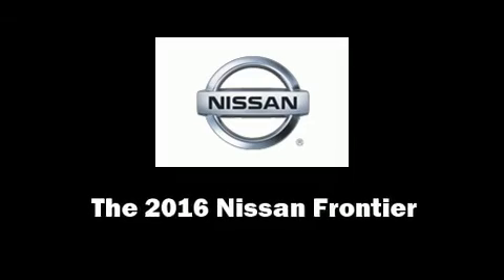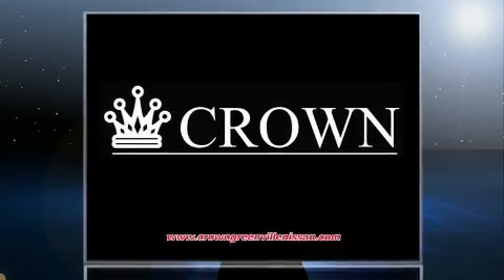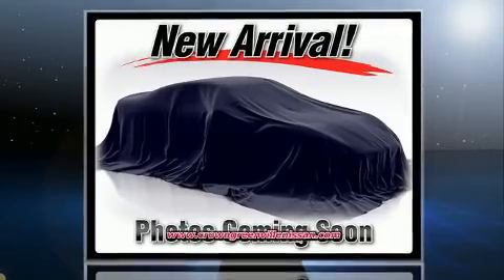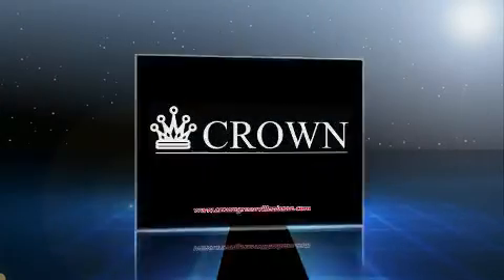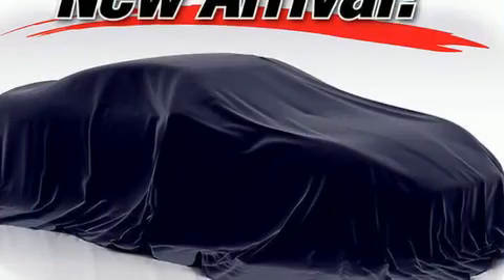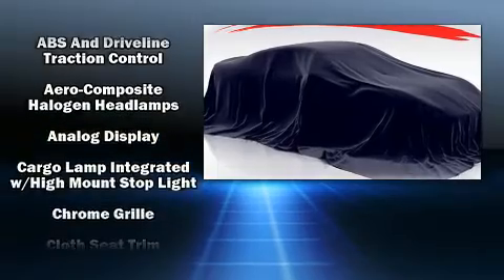You can expect a lot from the 2016 Nissan Frontier. This four-door, five-passenger truck offers the latest in technological innovation and style. It features an automatic transmission, rear-wheel drive, and a four-liter six-cylinder engine.